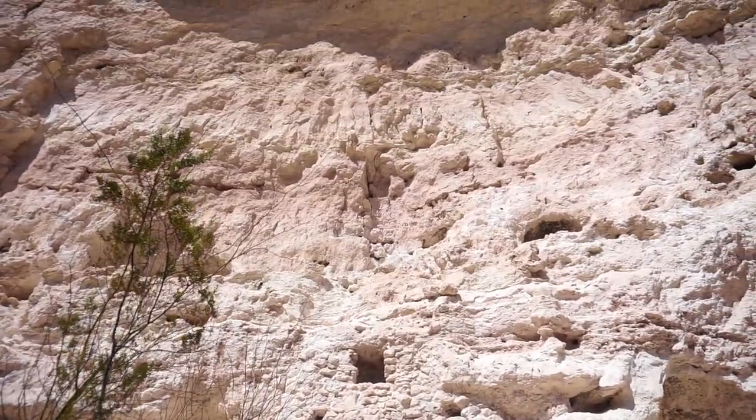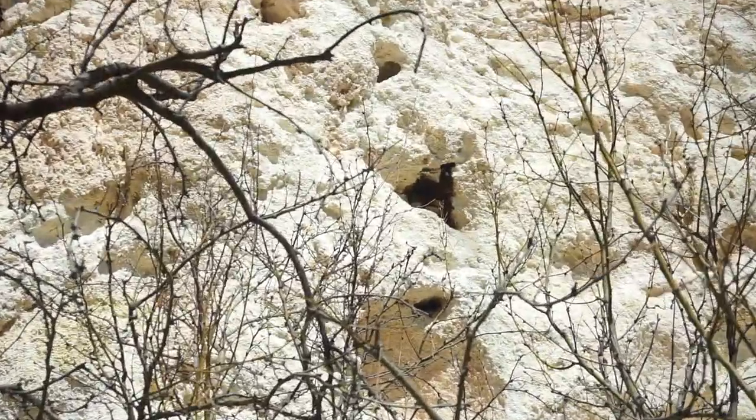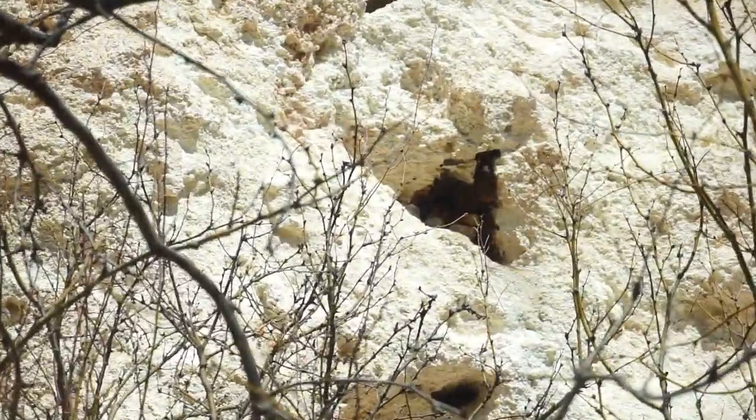You can see the alcoves up there — those are still dwellings that they had. I think I see a beehive there. Let me zoom in. Yes, there's a beehive there.